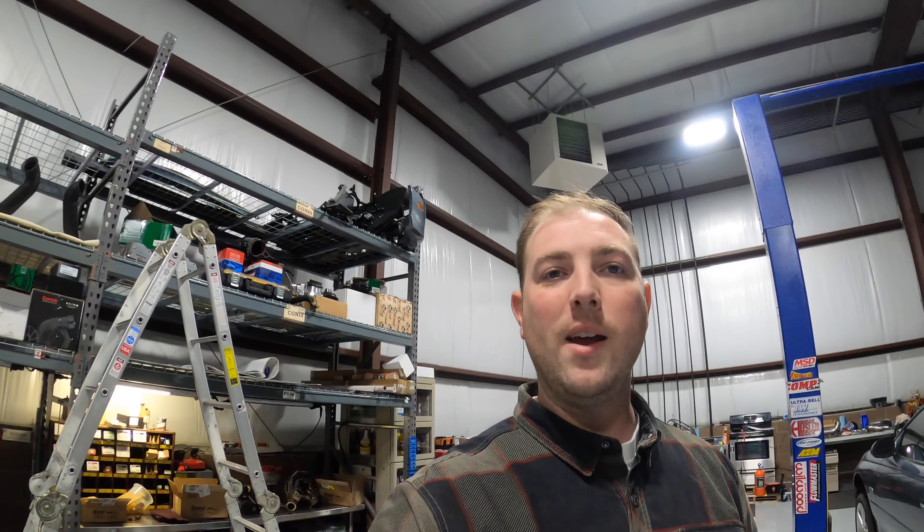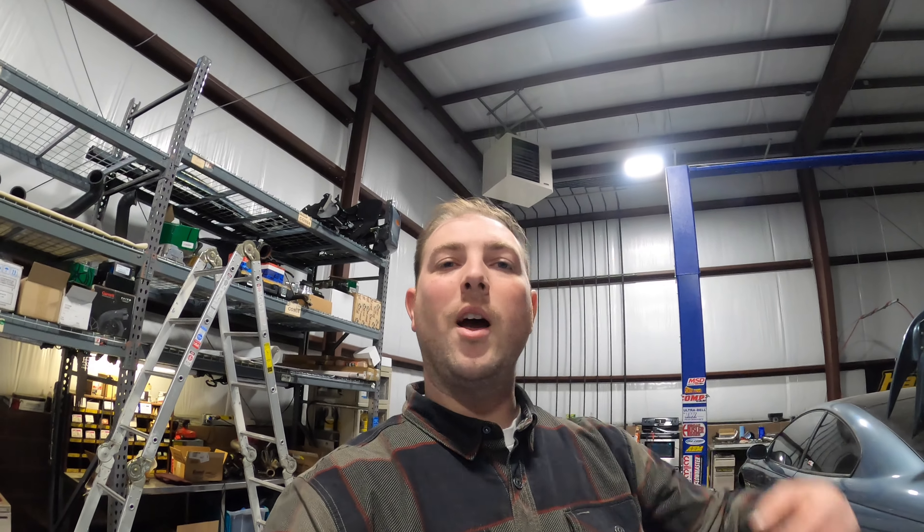We're picking up a nice little right-hand drive Nissan Skyline — just got in from Japan. We're gonna go pick it up and bring it back. It's gonna be a new car on the channel. Thinking about selling it, thinking about keeping it — we don't know. Drop a comment down below and let us know what you think. Everything's loaded up, trailer's hooked up, truck's topped off with fuel — getting ready to hit the road. Throwing you on the dash time-lapse for a bit.